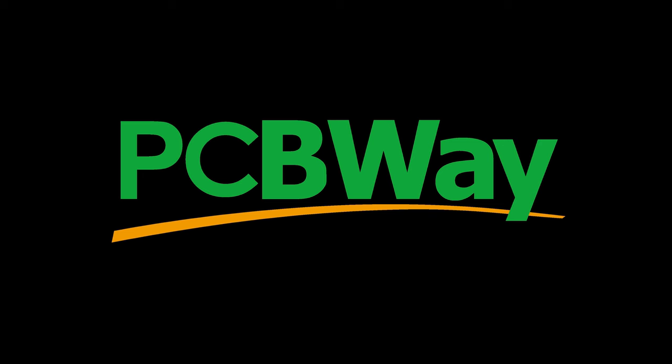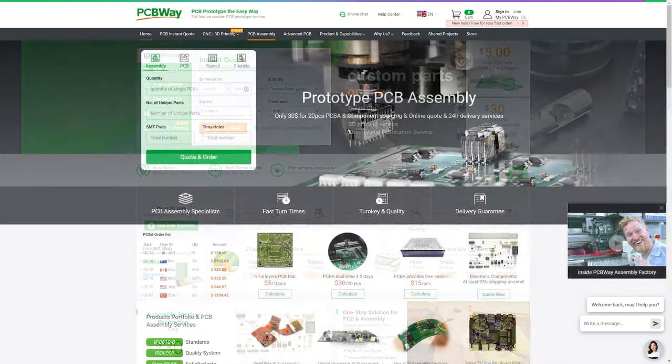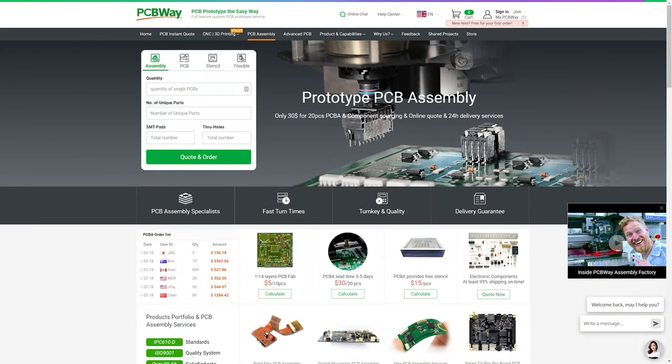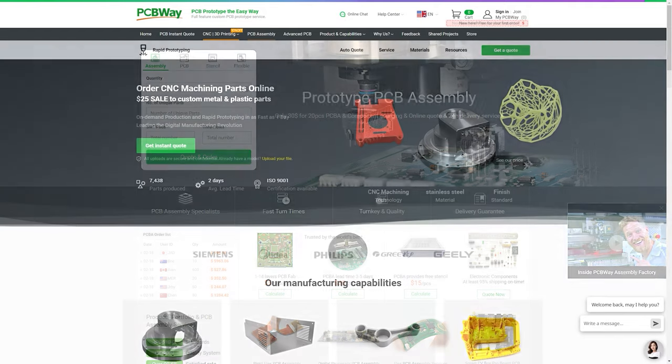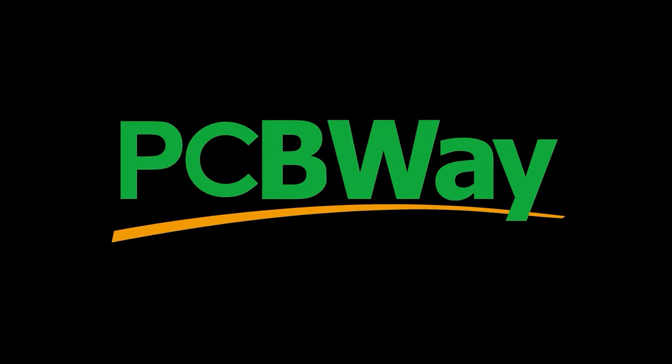Now, before we take a look at this next camera, I just want to thank the sponsor of this episode: PCBWay. PCBWay offers inexpensive PCB manufacturing and a whole lot more. Need assembly services? No problem — they can do front side, back side, through-hole components, you name it. They also offer 3D printing, CNC milling and more. So check out PCBWay for your next project, and I thank them for their support of the Retro Hack Shack.